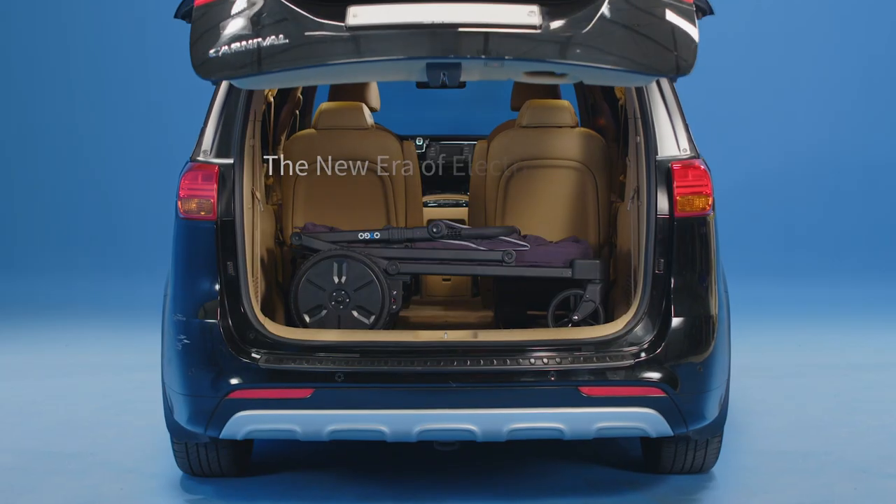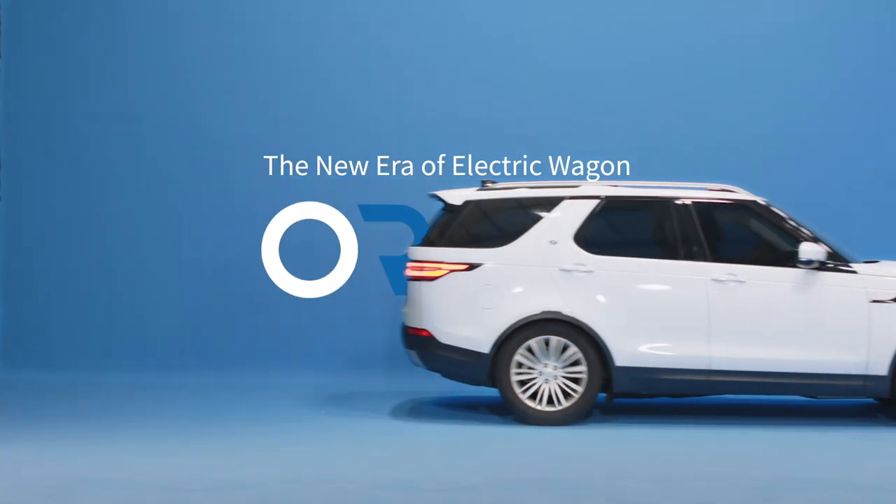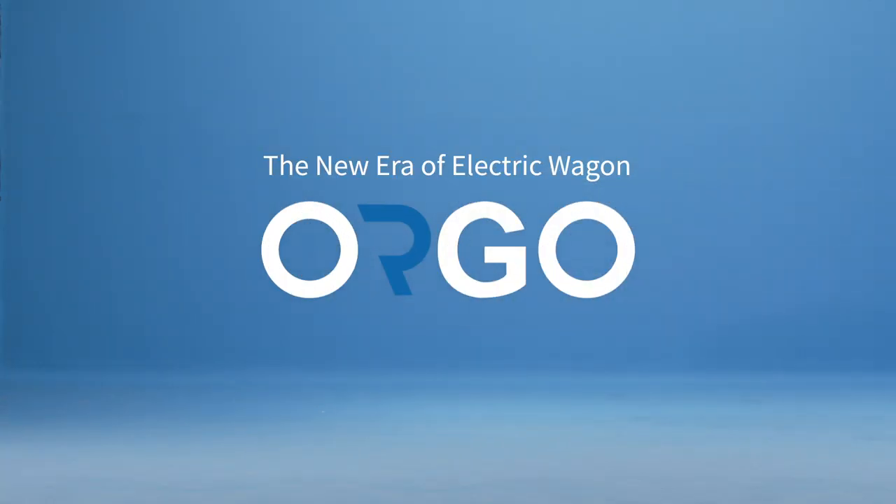Sedans, vans, or SUVs. Orgo — the era of electric wagons.